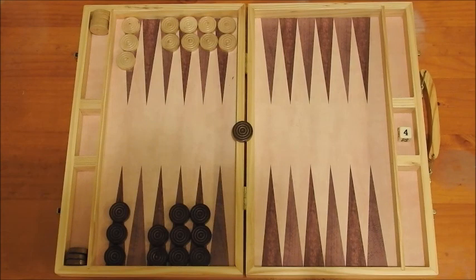So at that point, white rolled a three and a two and the only sensible way to play a three and a two, in order not to leave a checker on its own, would have been to take the three off there and play the two there. Now black rolled again and rolled a six and a four where, again, he could not get back in.